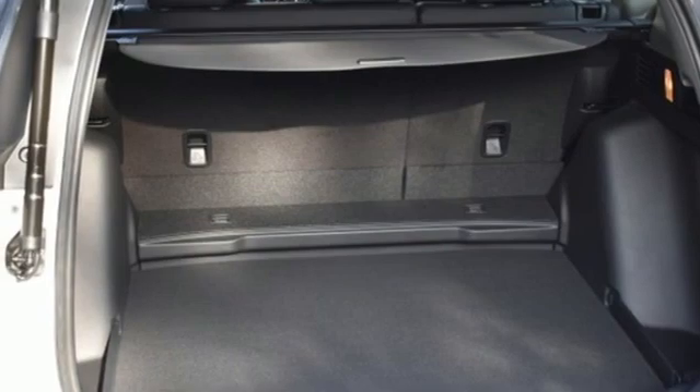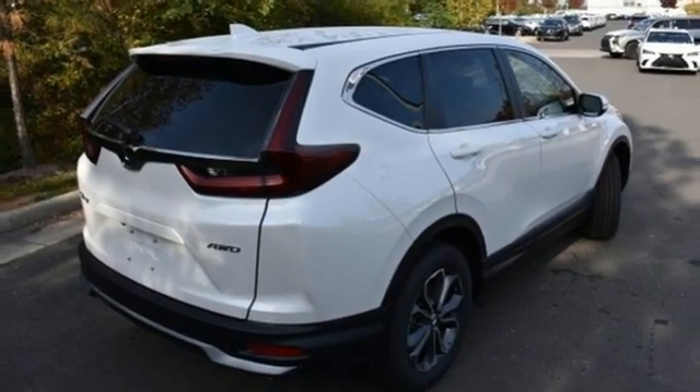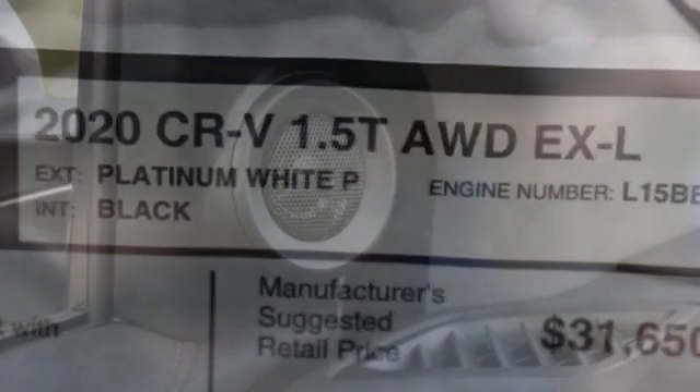Memory exterior door mirror settings, AM-FM satellite radio, power sliding and tilting sunroof, remote engine start, and intercooled turbo inline four-cylinder engine.